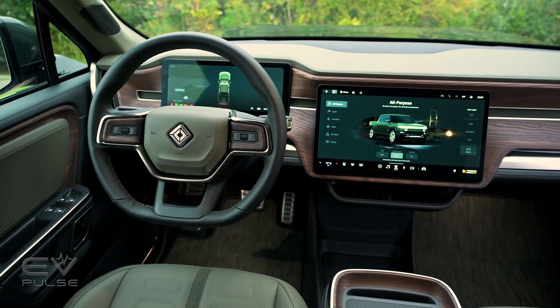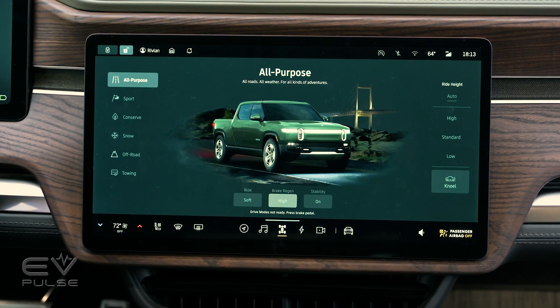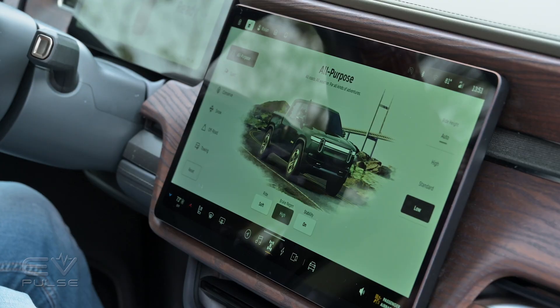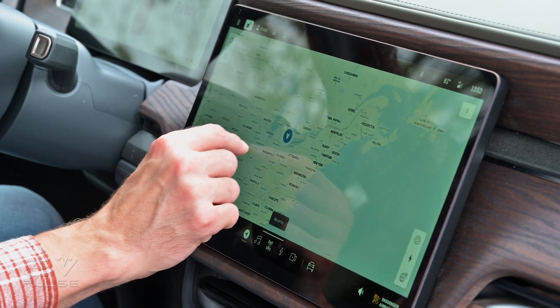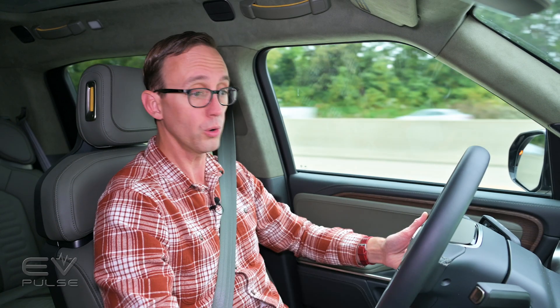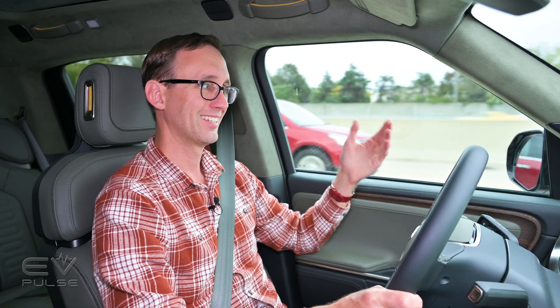Rivian did a fantastic job with this interior. There's a very large 12.3-inch digital instrument cluster and a gorgeous 15.6-inch touch panel on the center of the dashboard. The infotainment system works beautifully — it's one of the fastest and most responsive multimedia setups I've ever experienced in a vehicle, responding basically immediately. It also looks beautiful, very understated and super easy to use. The one complaint: Apple CarPlay and Android Auto are not supported, so there's no smartphone mirroring.